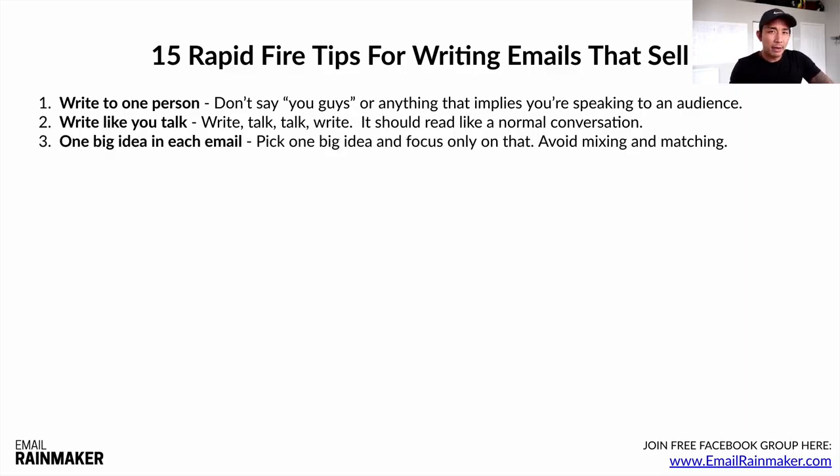Number three: one big idea or one big point in each email. If you're following the who, why, and what, you should be good. But pick one idea and focus only on that. Don't mix a bunch of different things together. If I went back to my LinkedIn email example — imagine if I talked about LinkedIn, Facebook ads, and email all in one email. It would just be overwhelming. One big idea per email.